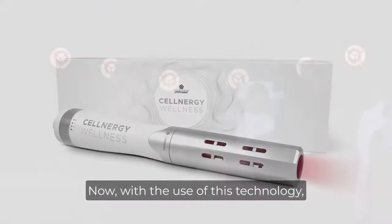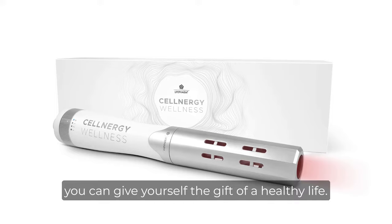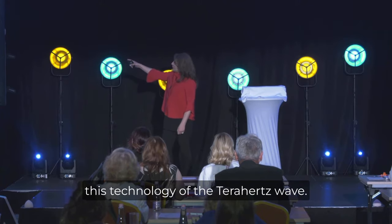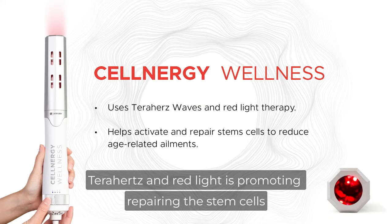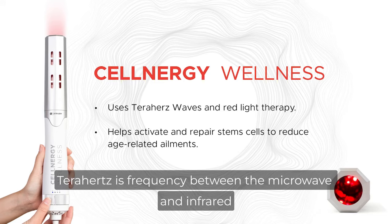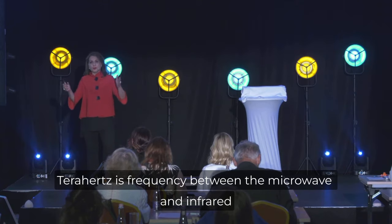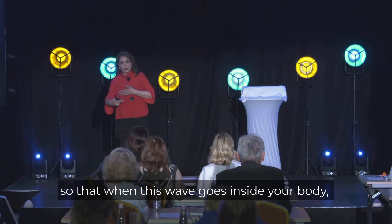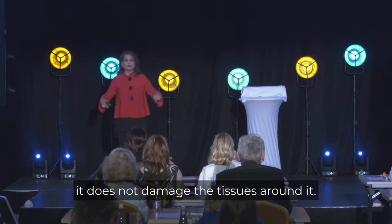Cellnergy Wellness. Now with the use of this technology, you can give yourself the gift of a healthy life. LifeFarm is using the technology of the terahertz wave. Terahertz and red light promote repairing the stem cells without harming the other cells and tissues. Terahertz is a frequency between the microwave and infrared, so that when this wave goes inside your body, it does not damage the tissues around it.